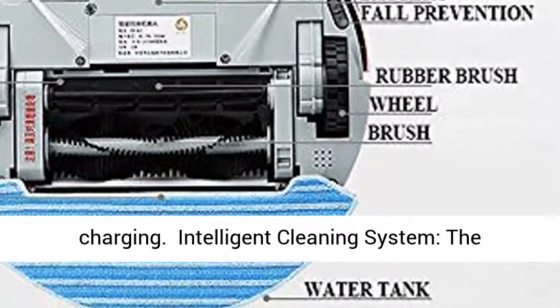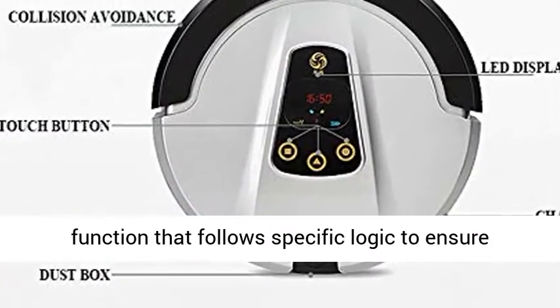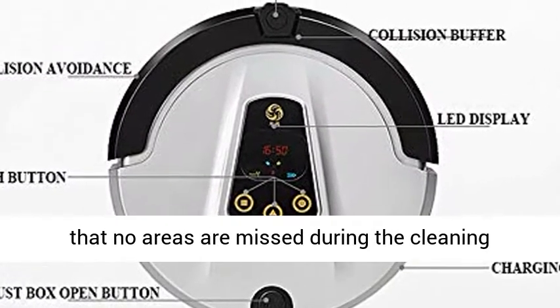The intelligent cleaning system features a programmed navigation function that follows specific logic to ensure that no areas are missed during the cleaning process.